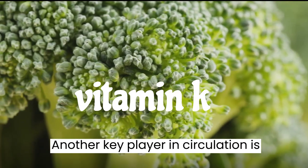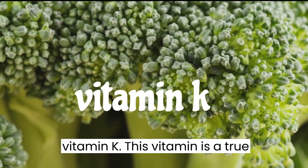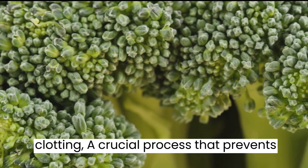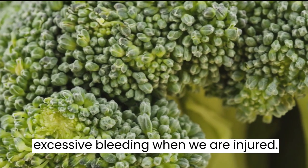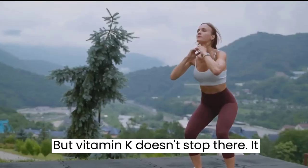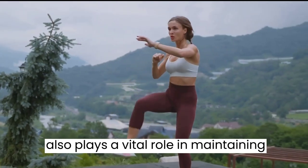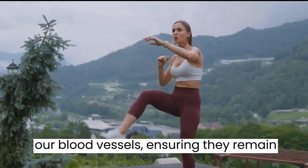Another key player in circulation is vitamin K. This vitamin is a true superstar when it comes to blood clotting — a crucial process that prevents excessive bleeding when we are injured. But vitamin K doesn't stop there; it also plays a vital role in maintaining our blood vessels, ensuring they remain strong and healthy.